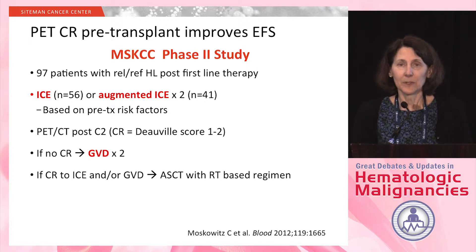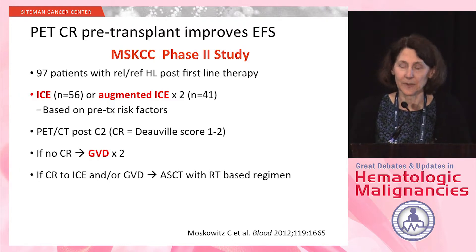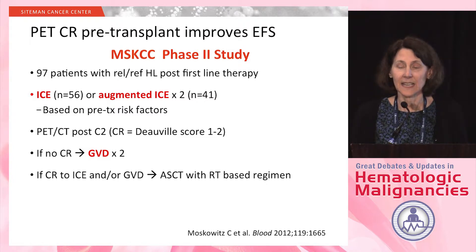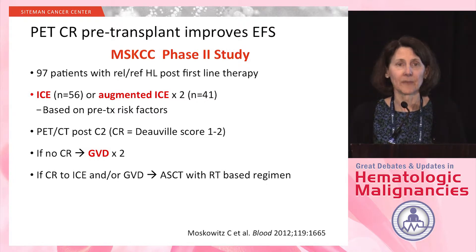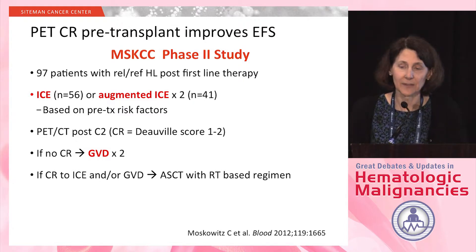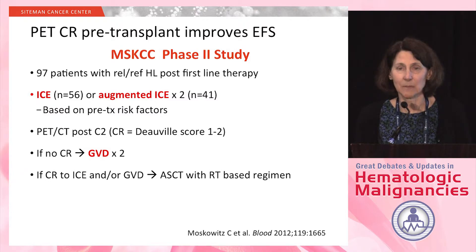More recently, there have been publications looking at whether the PET-CR pre-transplant is prognostic of eventual event-free survival. The largest study is from Memorial Sloan Kettering — a phase two study from Dr. Moskowitz. It included 97 patients with relapsed or refractory Hodgkin lymphoma following first-line therapy. They received either ICE or augmented ICE for two cycles, based on risk factors at relapse. Augmented ICE doubles the doses of ifosfamide and etoposide and uses the same carboplatin dose — definitely a much more aggressive regimen.